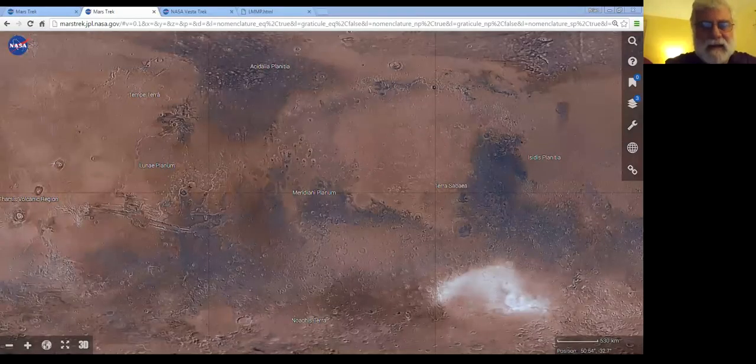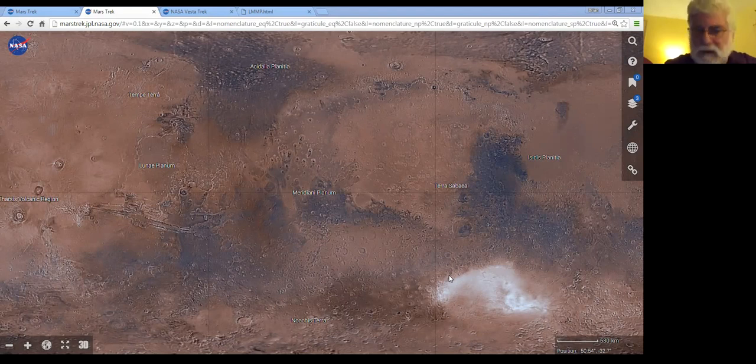Thank you very much. It's a pleasure to be here tonight and a pleasure to show off some of the tools that we're developing. I'll talk about some of these planetary mapping and modeling tools. These are done under the auspices of the Solar System Exploration Research Virtual Institute, and these tools are actually developed by our development team down at JPL, led by Emily Law. I really want to take great pleasure tonight in showing off the brilliant work that they've been doing.